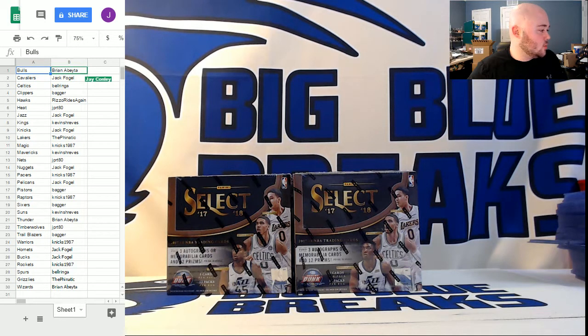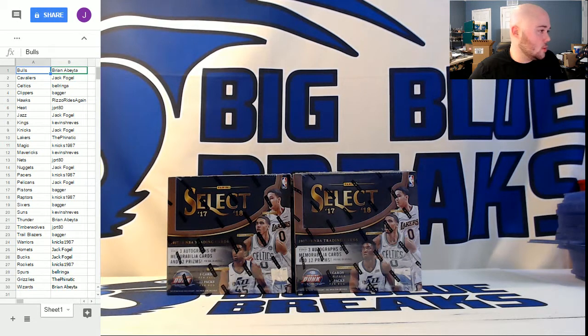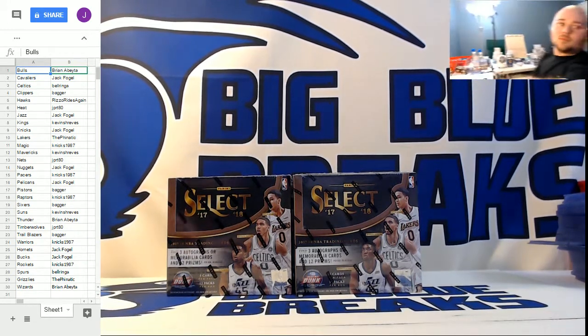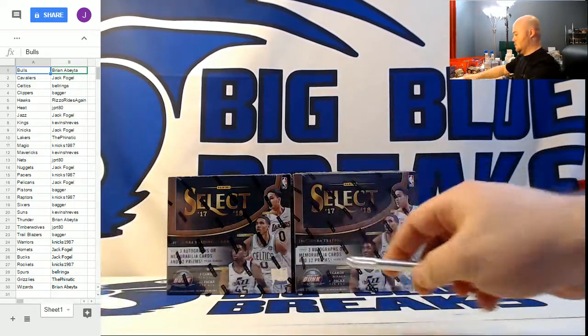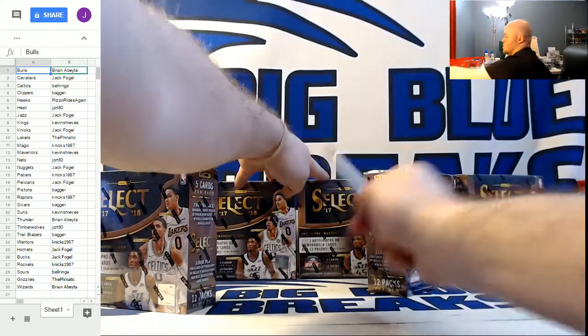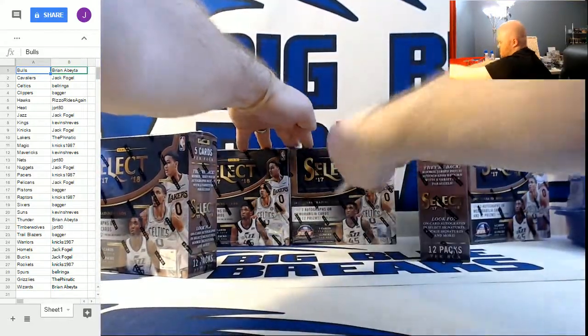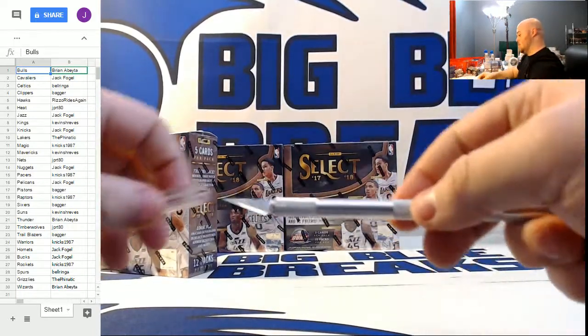PYT number three still in the store, PYT number four filled first so we break PYT number four first. We break things in the order they fill around here, not the order they're numbered. Let's get to it — good luck everyone. Three boxes at a time, as is customary in our Select breaks.